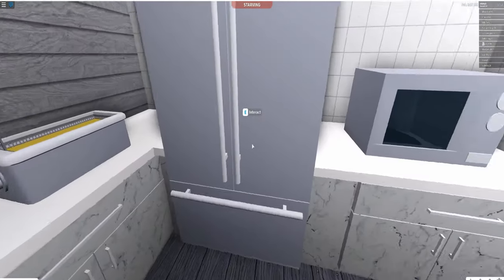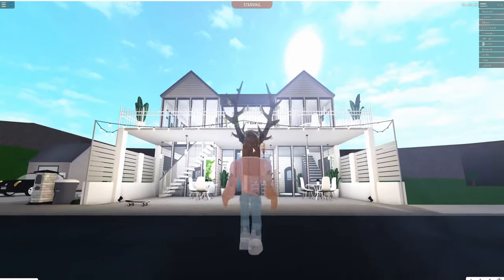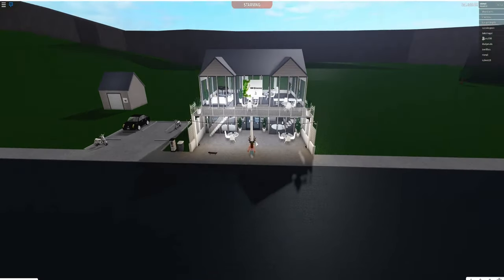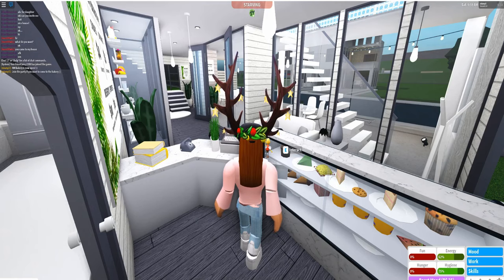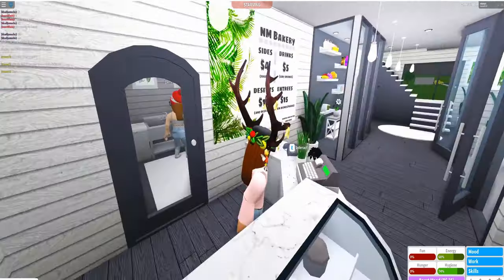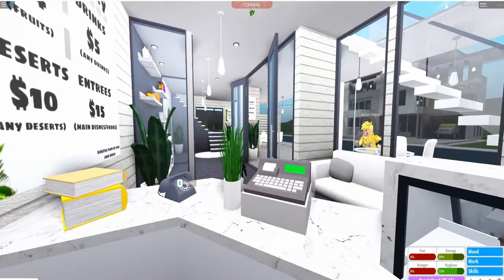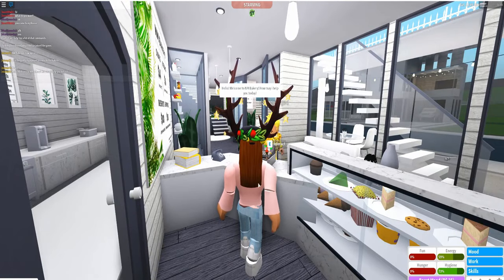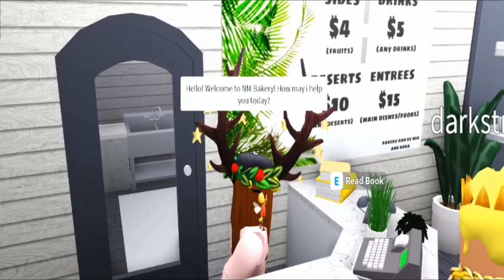Now we can get on to our day! We open the shop and there's Nora driving up because she also works here. Someone came to the bakery — a customer named Steve showed up. I said, 'Hello, welcome to the bakery, what can I get for you, Steve?'